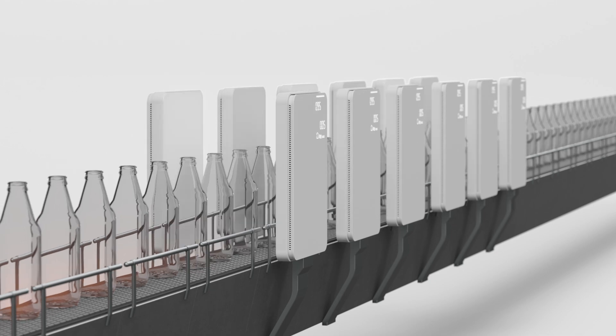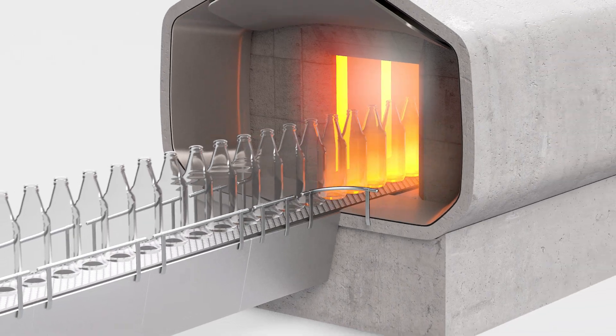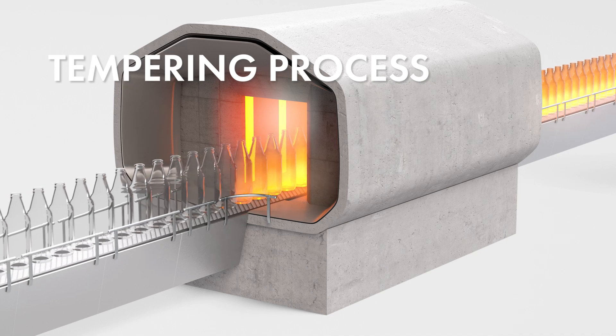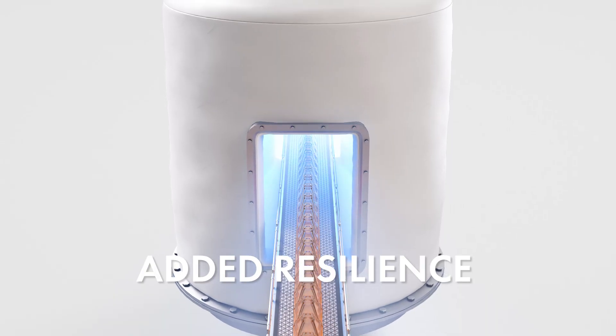Now, we're using our new technology to make glass even more robust. As the first step of our tempering process, we reheat thin glass containers to a defined temperature. Then, we cool them down immediately.